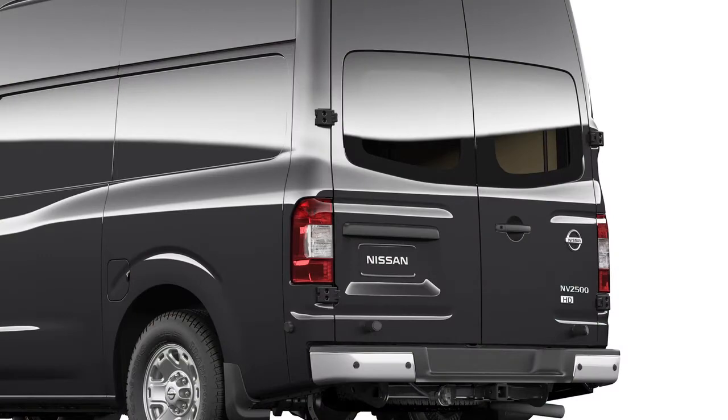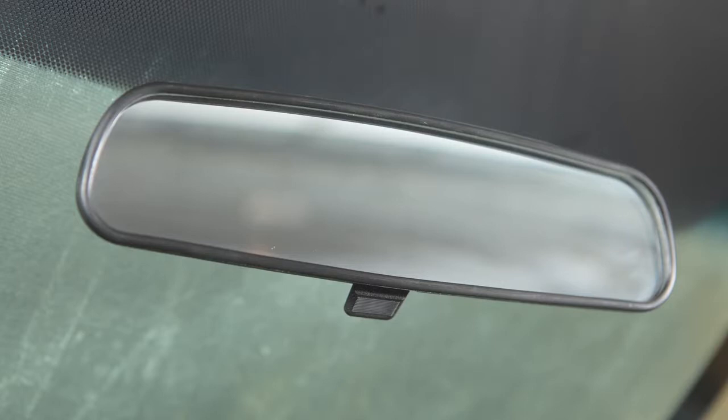If your vehicle is equipped with windows on the back doors, it is also equipped with a rearview mirror that can help reduce glare when driving at night. To help minimize reflected glare, pull this lever on the bottom of the rearview mirror towards you.